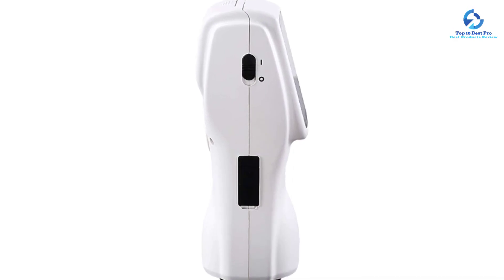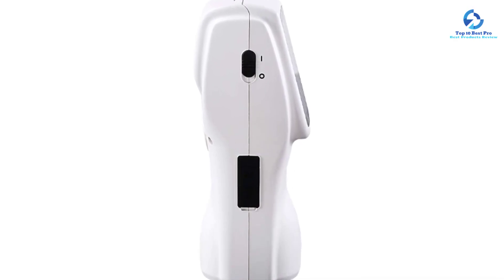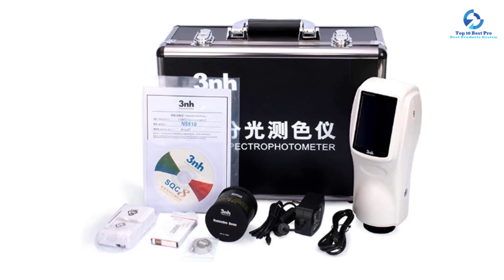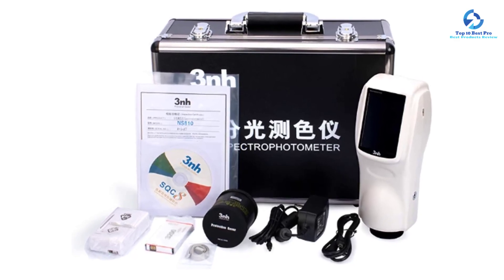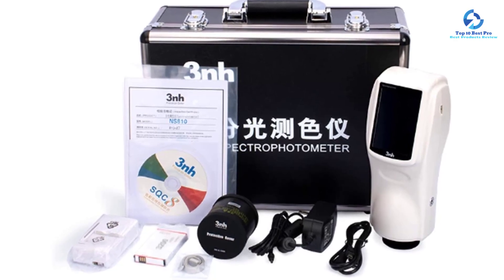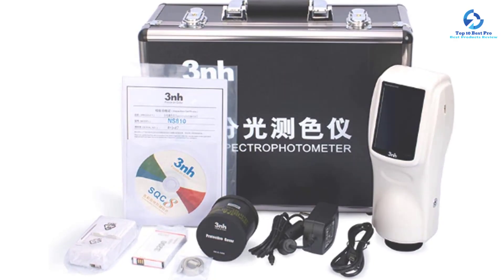It features combined LED light sources and has a wavelength range of 400 to 700 nanometers with a reflectance range of 0 to 200 percent. The wavelength pitch is 10 nanometers, and the measuring aperture measures phi 8 millimeters.